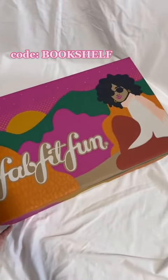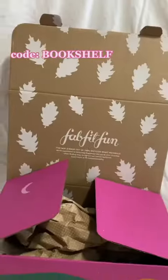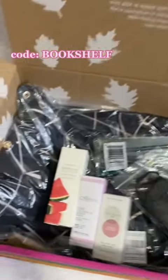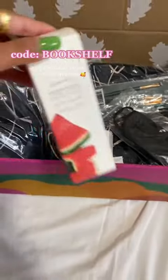I just got the most exciting package I think I've ever received. FabFitFun sent me their new fall box — let's talk about how cute this packaging is, I didn't want to open it. FabFitFun offers customizable seasonal boxes that include full-size beauty, fitness, fashion, and home products, and you get to pick and choose exactly what you want each season. The fall box has a value of up to $300, but you can get yours for just $44.99 if you use my code 'bookshelf,' that's on the screen.